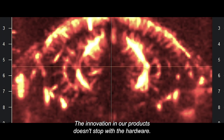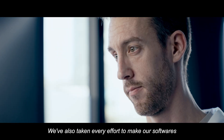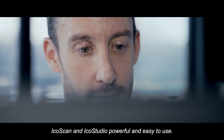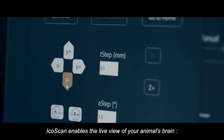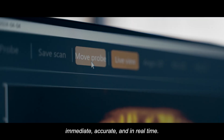The innovation in our products doesn't stop with the hardware. We've also taken every effort to make our software IcoScan and IcoStudio powerful and easy to use. IcoScan enables the live view of your animal's brain — immediate, accurate, and in real-time.